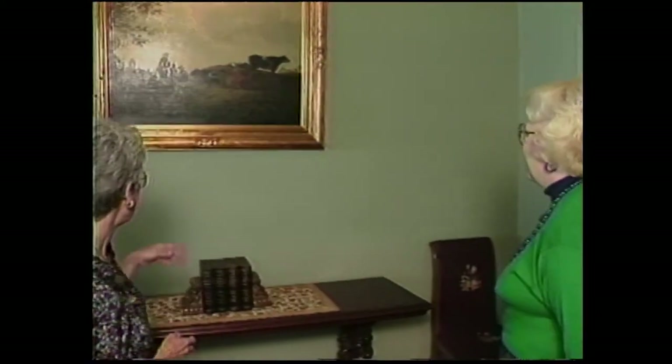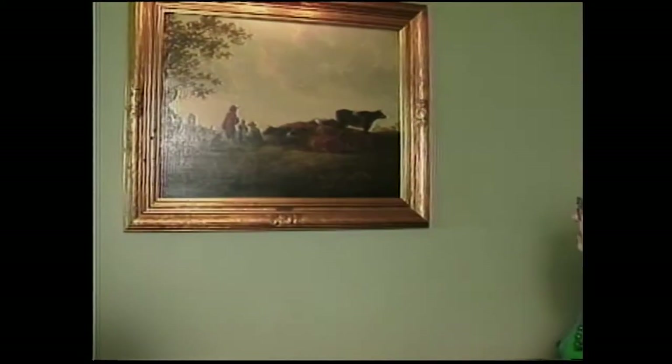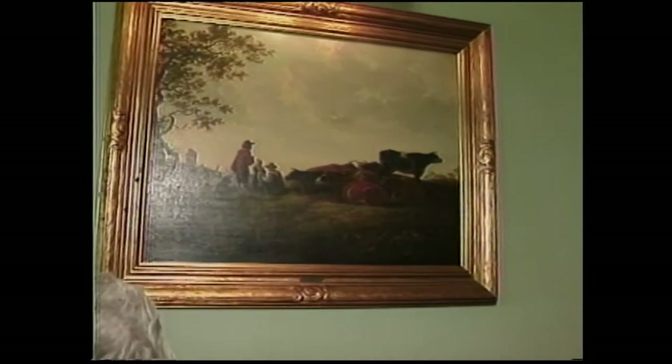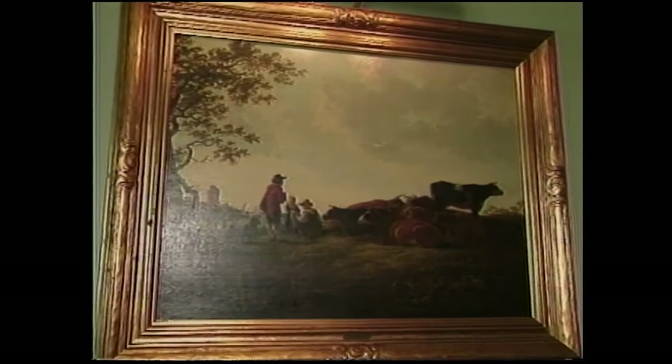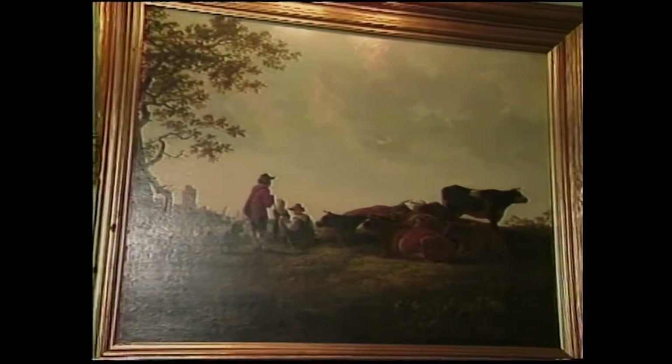Jane enjoyed this room too — lots of bridge parties in here. We have a wonderful picture here by Albert Kupp, a Dutch painter noted for his cows and landscapes, so that's one of our treasures.